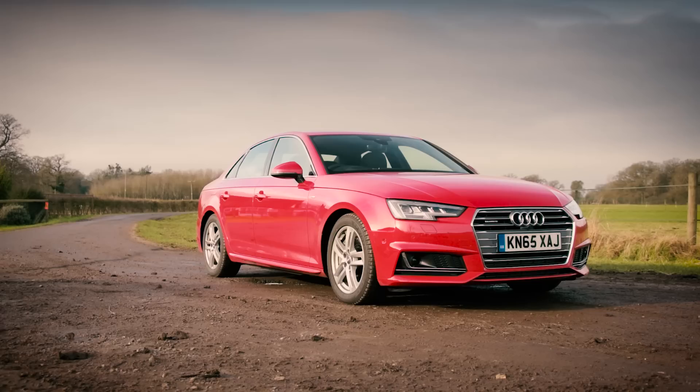The A4's wealth of technology is a bit misleading because a lot of it is optional. Take the sat-nav, for example — it comes as standard on the BMW 3 Series but costs £550 on the Audi. However, Audi does fight back with some of the lowest lease prices in the segment.